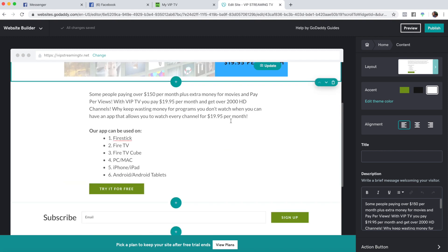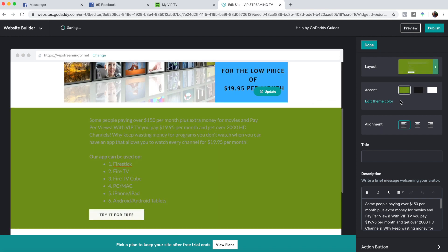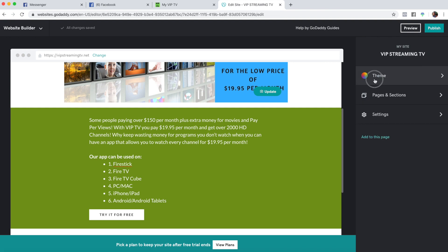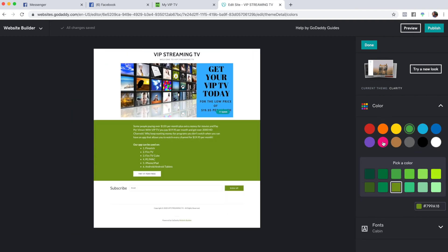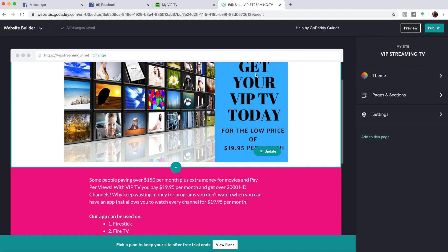You can also change the background colors. It looks like our main color is a weird-looking green, so we'll click 'done' and go to our colors. Our main color — we'll make it hot pink for Mark. You can come back and change this, but this is what everything's going to be for now.